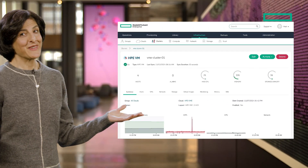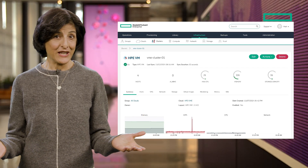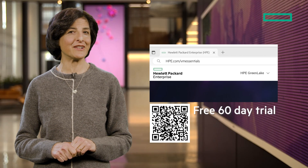Let me tell you, you're going to want to give HPE VM Essentials a try. Head over to hpe.com/vmessentials or use the QR code and grab yourself a free 60-day trial. You're going to find migrating to a new virtualization platform is easier than you thought. For more enhancements and workload validations information, go to hpe.com/vmessentials.